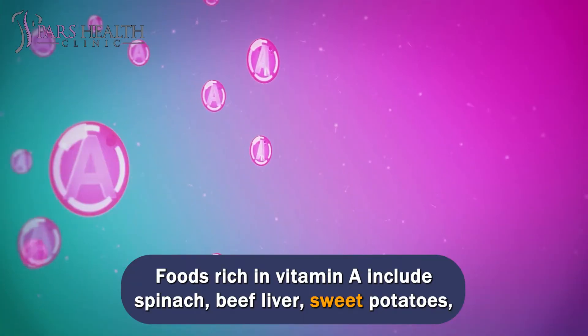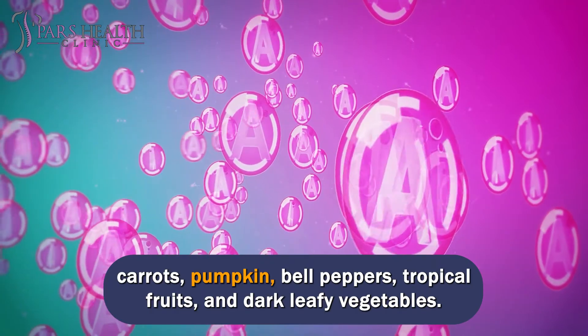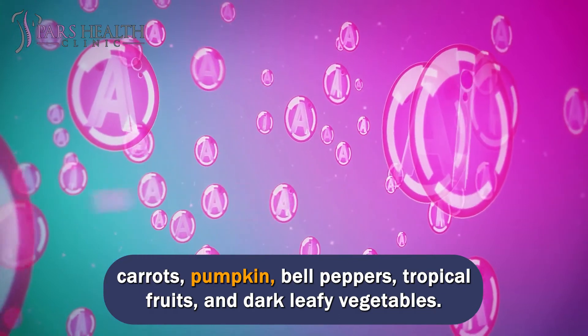Foods rich in vitamin A include spinach, beef liver, sweet potatoes, carrots, pumpkin, bell peppers, tropical fruits, and dark leafy vegetables.